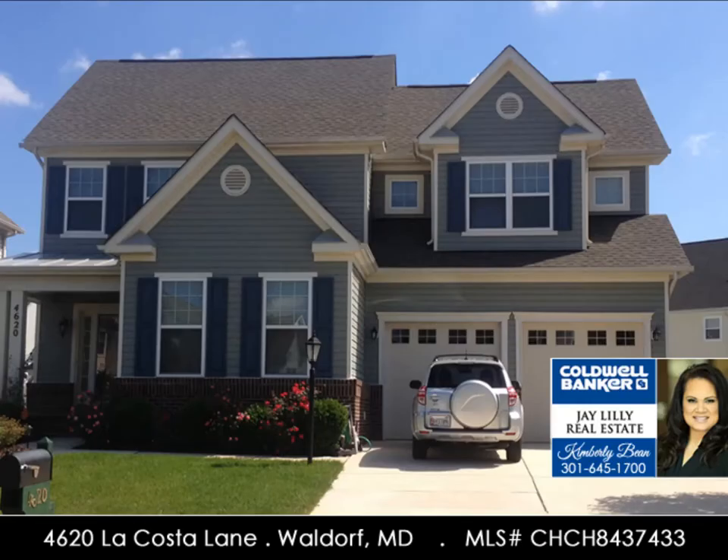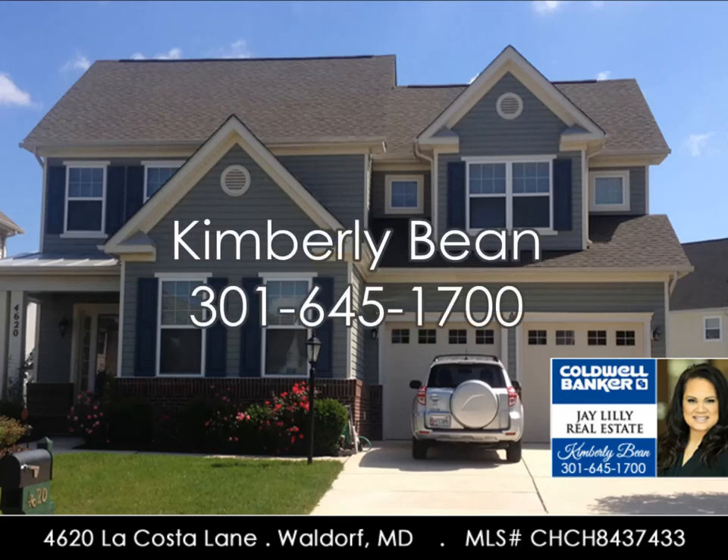Contact Kimberly Bean of Caldwell Banker Jane Lilly Real Estate at 301-645-1700 to view this home today.